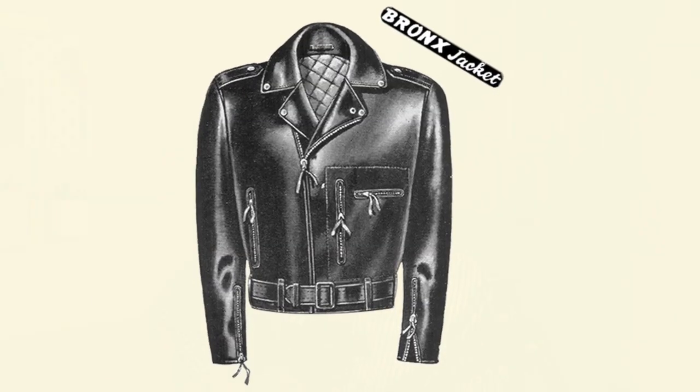Specializing in motorcycle and aviation gear, they were the originator of the Bronx-style leather jacket, which if you don't know by name, you definitely know it by how it looks. But their history runs deeper than that, and today we're going to talk about that.